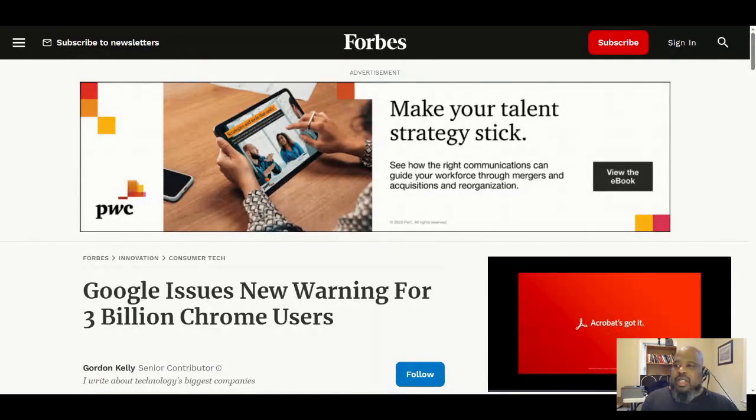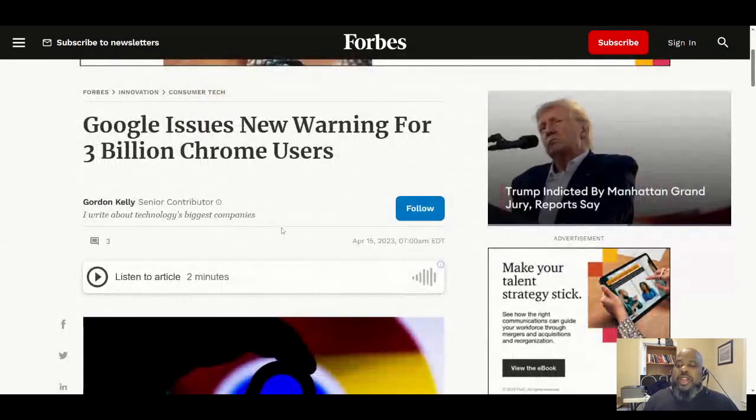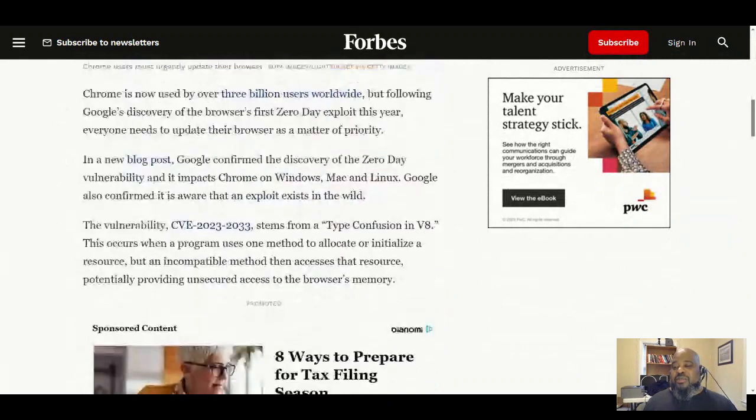Professor Black Ops — let's get it. Google has issued a new warning for three billion Chrome users. That's a lot of users — shout out to Chrome. Chrome is now used by over three billion users worldwide following the discovery of a browser zero-day exploit this year. Everyone needs to update their browsers as a matter of priority.